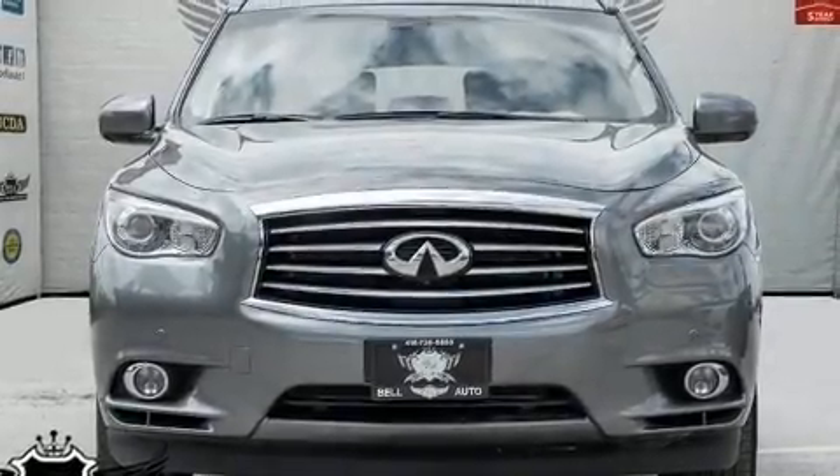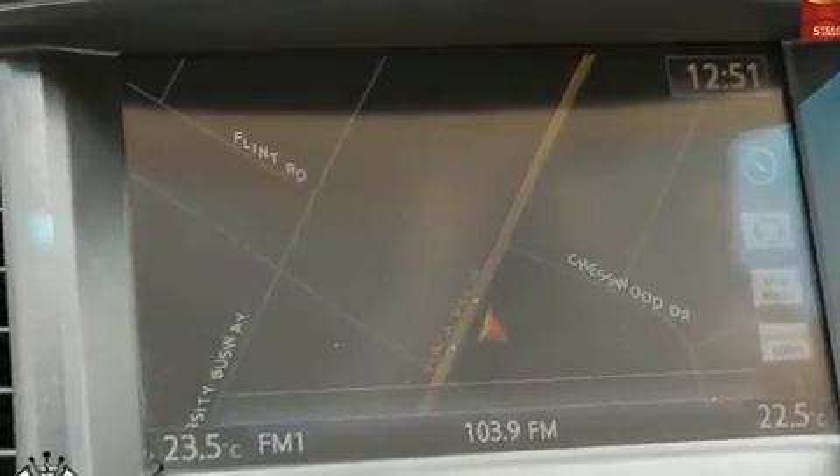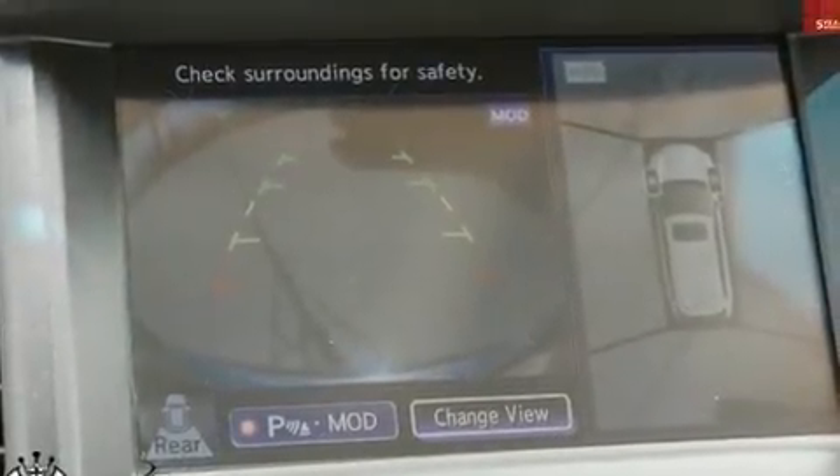Get excited about the 2015 Infiniti QX60. Under the hood, you'll find a six-cylinder engine with more than 250 horsepower. And for added security, Dynamic Stability Control supplements the drivetrain.